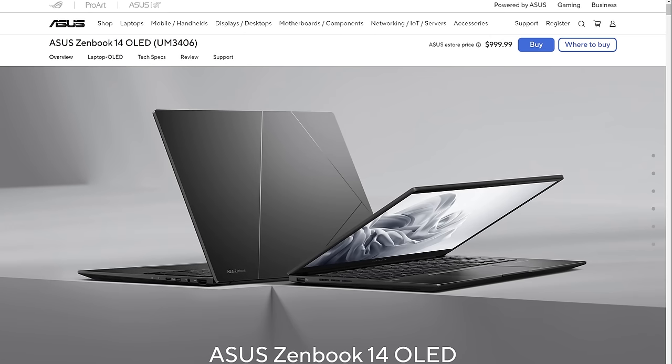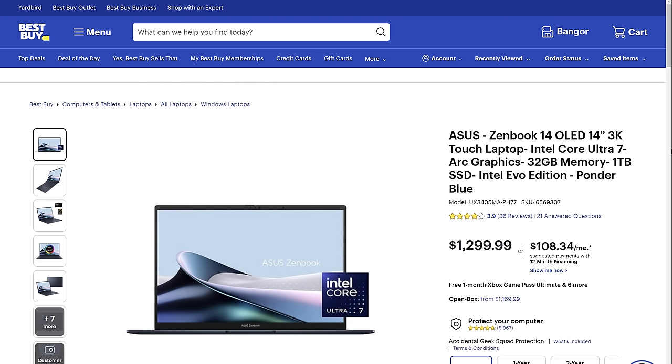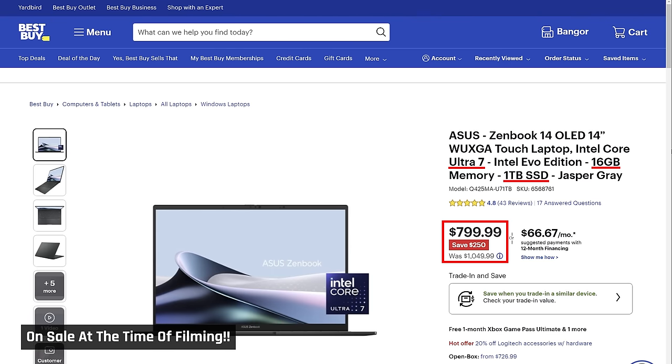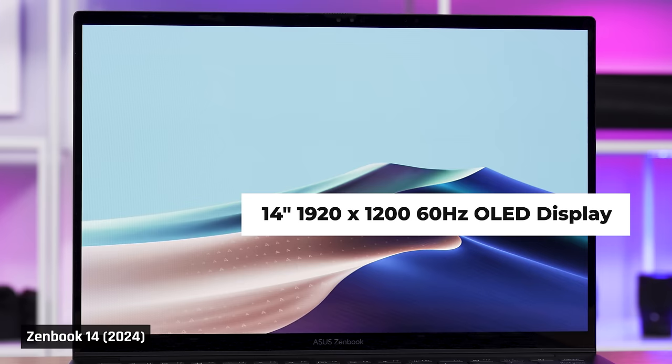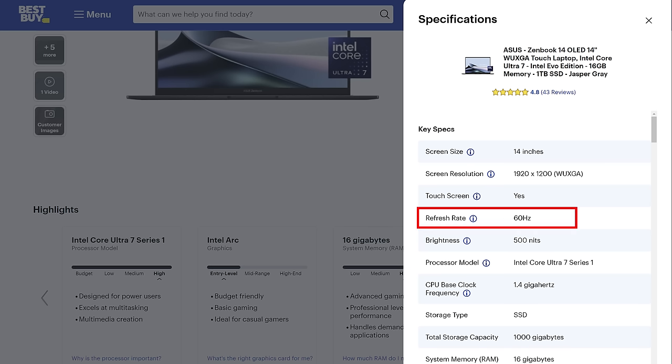What we have this year are several different configurations of the ZenBook 14. The most expensive comes in at an MSRP of $1,300 US. It has an Intel Core Ultra 7 processor, 32GB of soldered memory, 1TB of storage, and comes with a high-resolution, fast-refresh-rate OLED panel. Then there are a variety of cheaper Intel configurations, but they have lower-resolution 1920x1200 displays that only refresh at 60Hz.